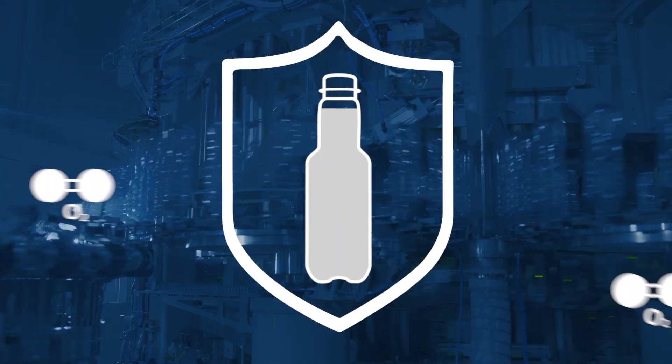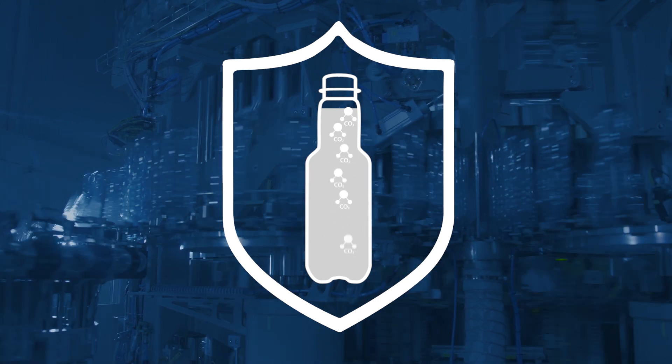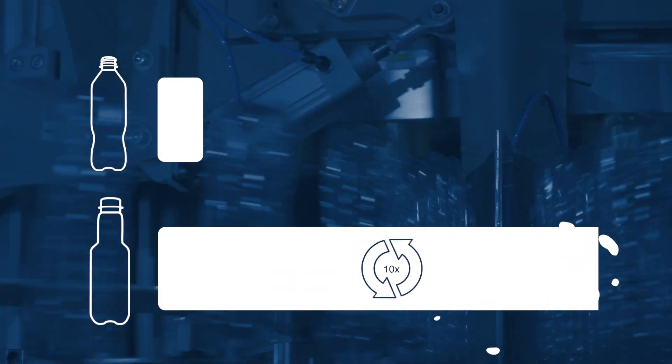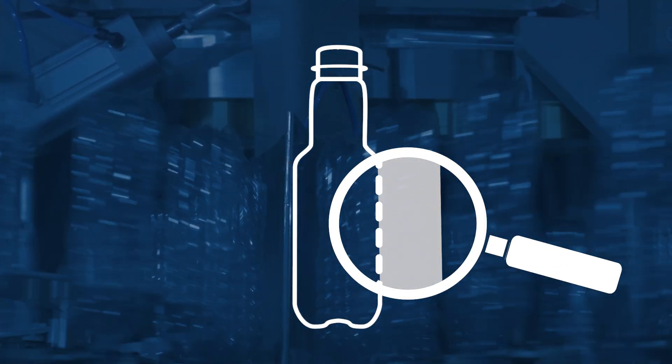This prevents oxygen from penetrating the bottle and carbon dioxide or valuable ingredients from escaping from it. This means that the product keeps up to 10 times longer than in standard PET bottles. FreshSafe PET is thus perfect for juice, carbonated and other sensitive beverages.